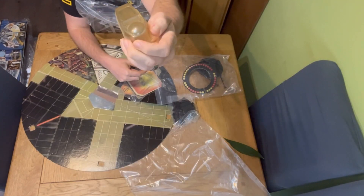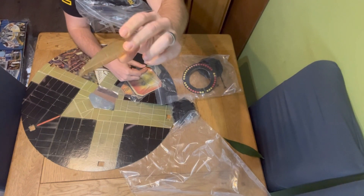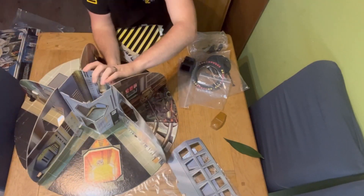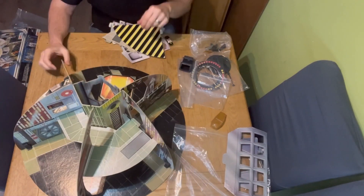As you can see, that canopy there is one of the pieces that's often missing. This one is slightly yellowed, but I've seen them a lot, lot worse. I'm going to put this together now and I'll be back shortly so we can take a closer look at it.